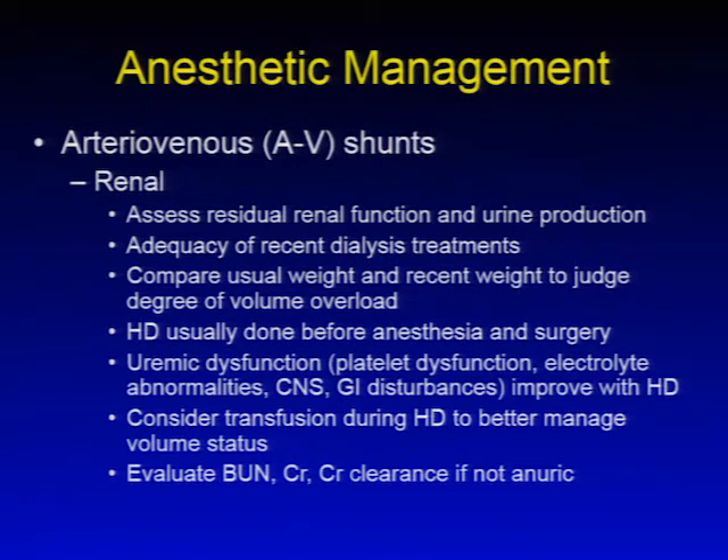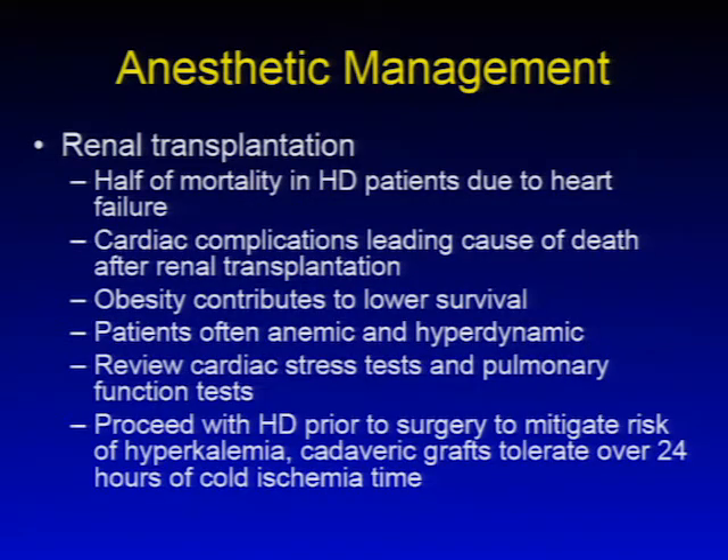It's important to consider transfusing these patients during hemodialysis to better manage volume status. Lab values including BUN, creatinine, and creatinine clearance should be evaluated. Renal transplantation is an overall better treatment option than hemodialysis when available. Half of mortality in hemodialysis patients is due to heart failure, and most transplant patients have been on hemodialysis for a period of time. Cardiac complications are the leading cause of death after renal transplantation, and obesity contributes to lower survival. Patients are often anemic and hyperdynamic, and review of cardiac stress tests and pulmonary function tests is important due to accelerated atherosclerotic disease.